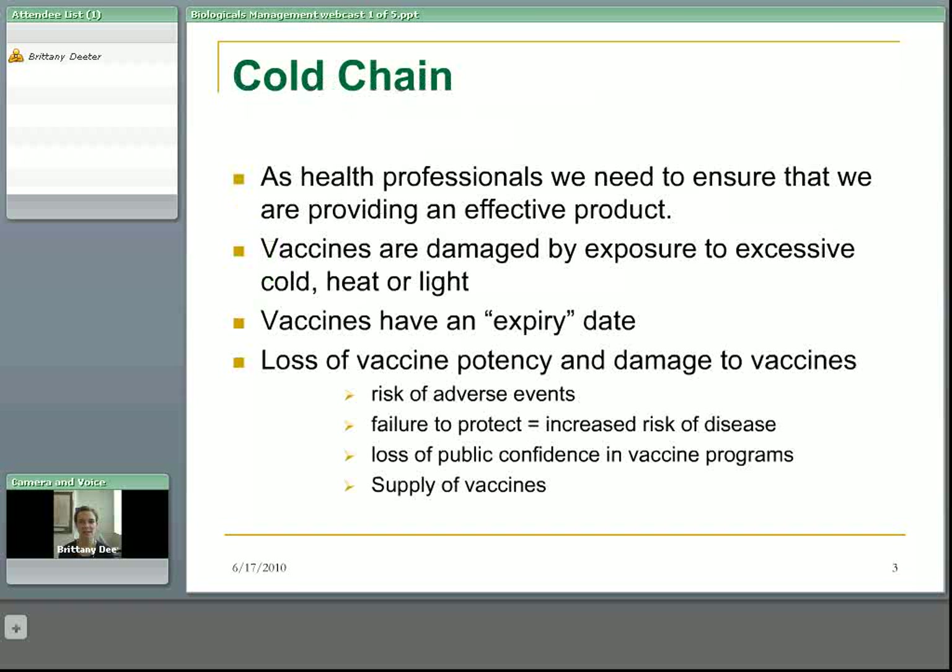So why is the cold chain important? What is the cold chain? Obviously, as health professionals, we need to ensure that we're providing an effective product to our clients. Vaccines are damaged by exposure to excessive cold, heat, or light. They also have an expiry date. Exposure of a vaccine to cold, heat, or light, or having the vaccine pass its expiry date will cause a loss of vaccine potency and damage the vaccine.